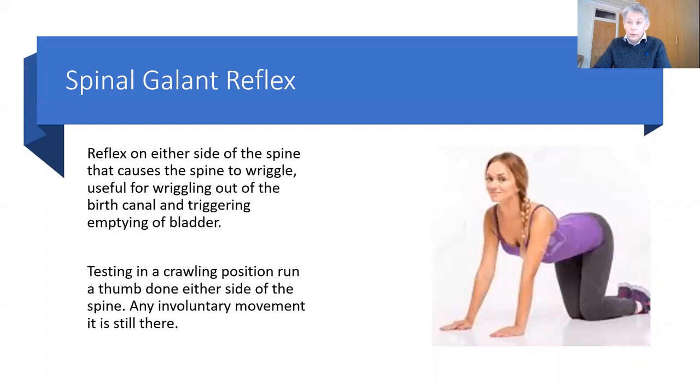This is your reflex that causes the spine to wriggle as the baby's coming through the birth canal. It's that wriggly reflex, and a person needs to get control of it. So that if you put a person in a crawling position and you run a thumb down one side of the spine, then down the other side of the spine, there should be no reflex wriggle or dropping of one shoulder or the other. The person should be able to stay there without any movement when you are moving your thumb up and down one side of the spine.